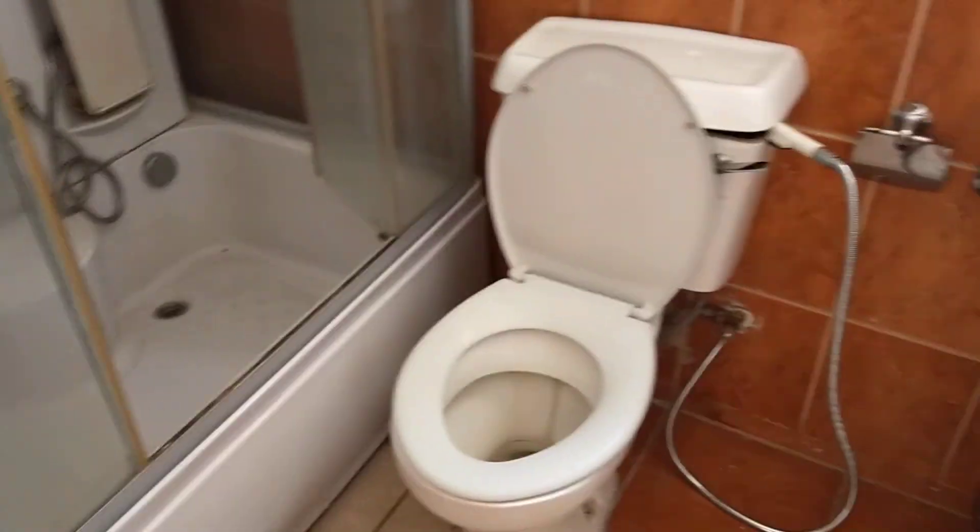The bathroom is here. There are fittings in the box. It is the same for the other bedroom.